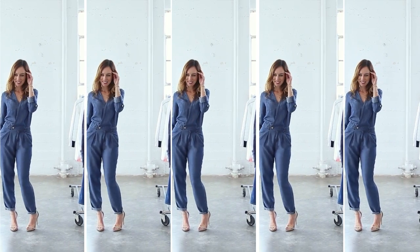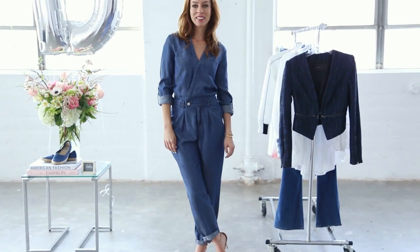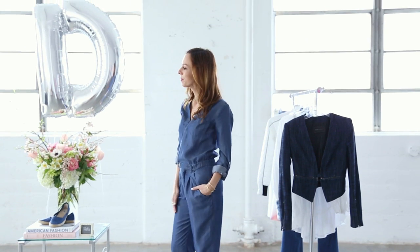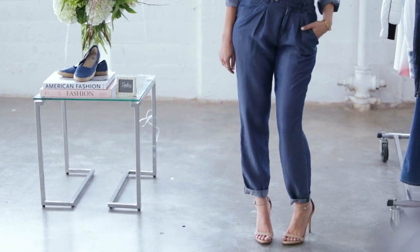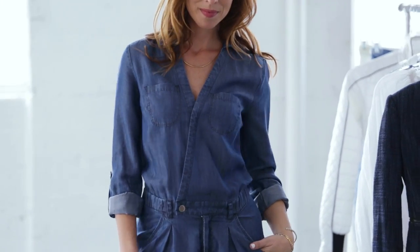Another way I saw denim on the runway that I thought was really cool was with a denim jumpsuit. I suggest going with chambray — you probably have a chambray shirt at home. It's basically that lighter denim that's easier to wear, especially as we enter the summer season. I did a cropped version because that way I can wear flats during the day and just add a pair of heels to easily transition into night. Jumpsuits aren't for everyone, although they are very on trend this season, so you can also do this in a maxi dress, a shorter dress, or a skirt.